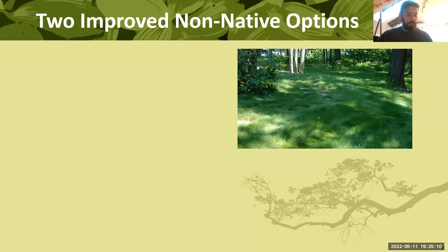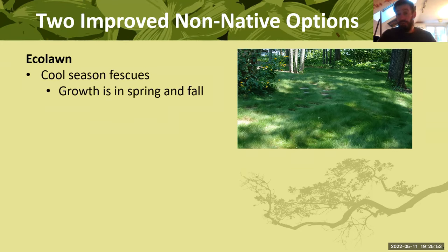Let's talk about some of the non-native options. Treating your traditional lawn right is a nice small step in the right direction — going into non-native options is a bigger step, not nearly as valuable as natives, but still a huge improvement. They're broken into two major groups: what I'll call eco lawns — you see these listed as eco lawn, eco grass, low-mow grasses. They are predominantly cool-season fescues. Cool-season means the plant is growing when the season is cool — spring and fall.